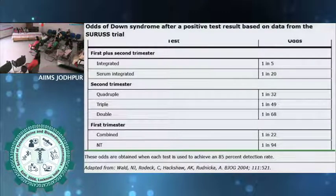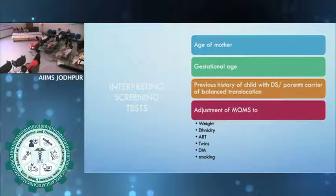Another important value for counselling is the odds of being affected given a positive result (OAPR). If the quadruple test comes positive and the patient asks whether their baby definitely has Down syndrome, you can tell them the odds — for example, 1 in 32, meaning a 32 times greater chance the child is affected. For quadruple it is 1 in 32, for triple it is 1 in 49, and for first trimester combined it is 1 in 22 — which is why combined test is a better test. When sending a sample, note the mother's age, gestational age, previous history of a child with Down syndrome, and adjust MOMs according to weight, ethnicity, ART, twins, diabetes, and smoking. All these factors should be entered in the form properly.